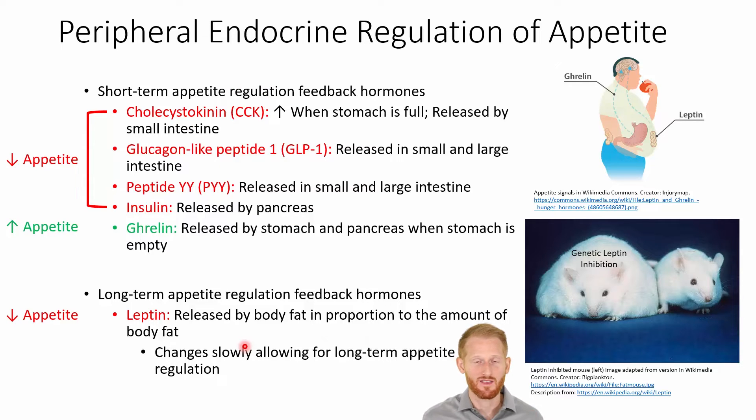We do have a feedback method that is a little more long-term in its action, and that is our leptin release — the hormone leptin. It is released by body fat in proportion to how much body fat our bodies have. So the more body fat you have, the more leptin is released, and leptin is an appetite suppressant.